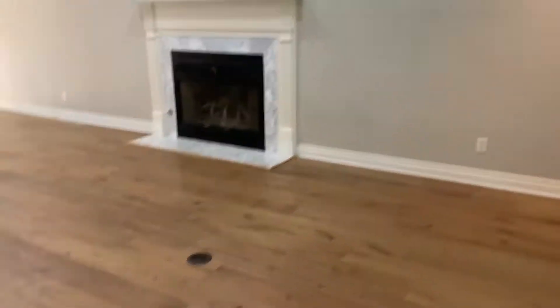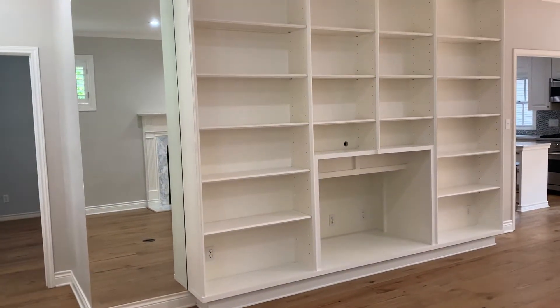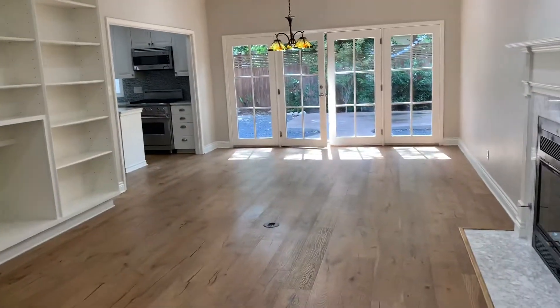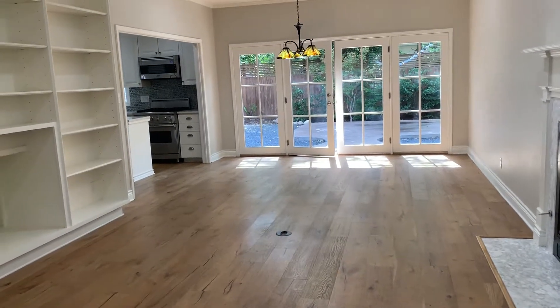Fireplace on this side, there are plugs on the floor, and then you've got this built-in cabinet on the far side. If I remember correctly, this living room is probably a little bit more narrow than what you already have, but it's still a decent size.